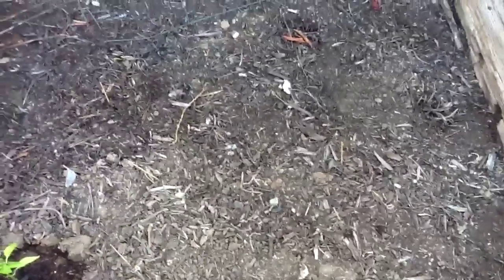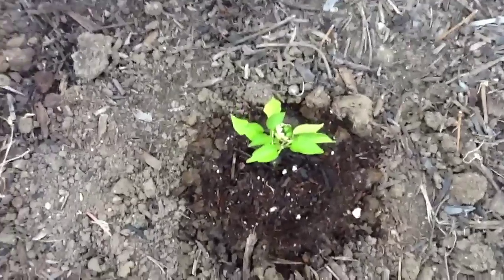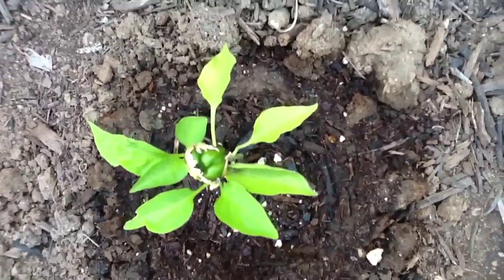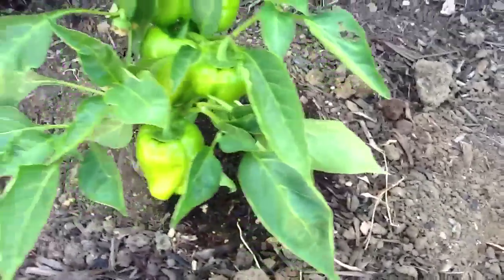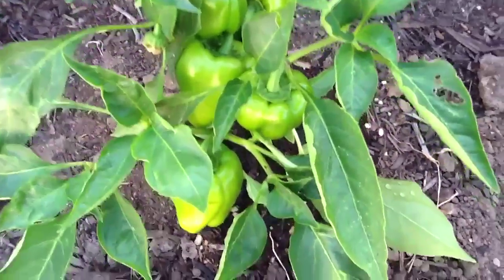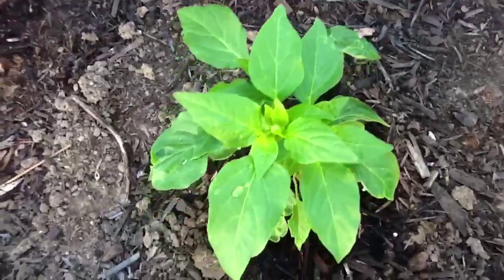I never got my coriander seeds. I'm thinking I'll amend the soil and might plant some beets in this area. Here's a really tiny baby bell pepper plant with a pepper growing — this plant almost died but it's coming back. And this pepper plant is doing really well; I have about five peppers growing on it. There's another small plant here with no peppers yet.